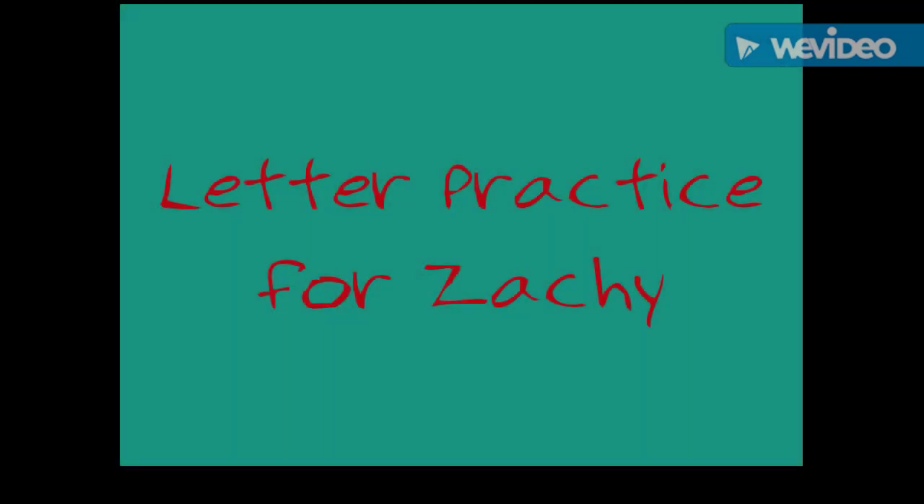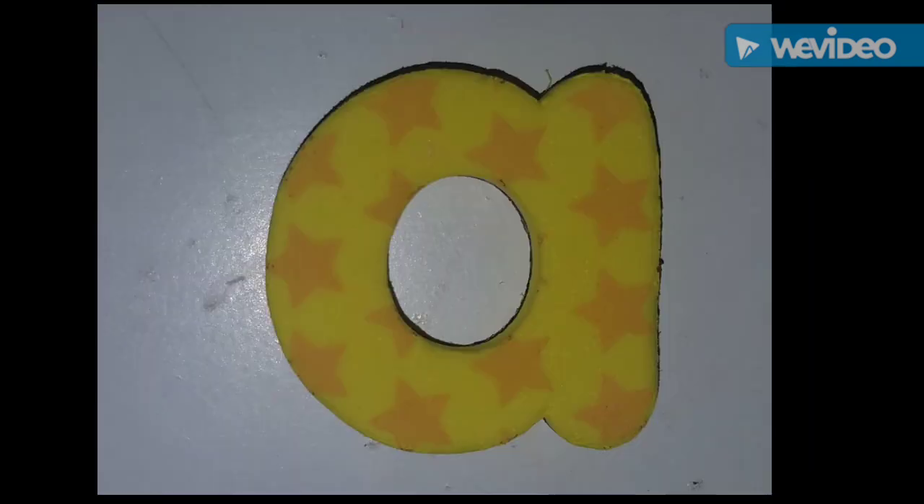Hey Zachy, this is Dunder and Chloe. We're gonna do some letters for you. Lowercase a — a is for airplane. Say A.